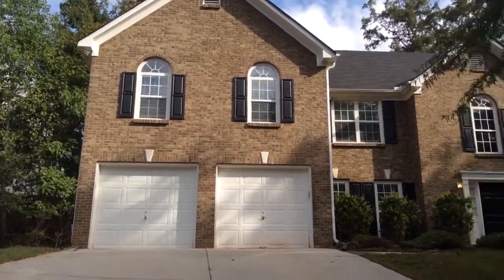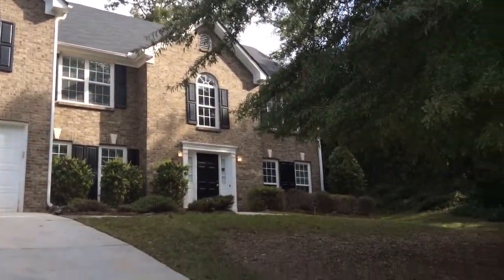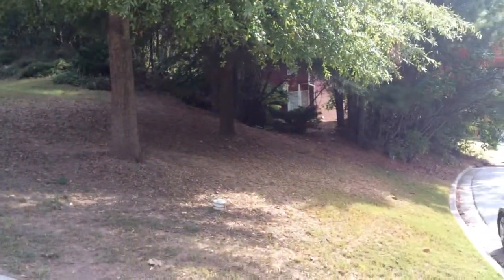Today we're at 6800 Devon Trace, Stall Mountain, Georgia, doing a move-in inspection.